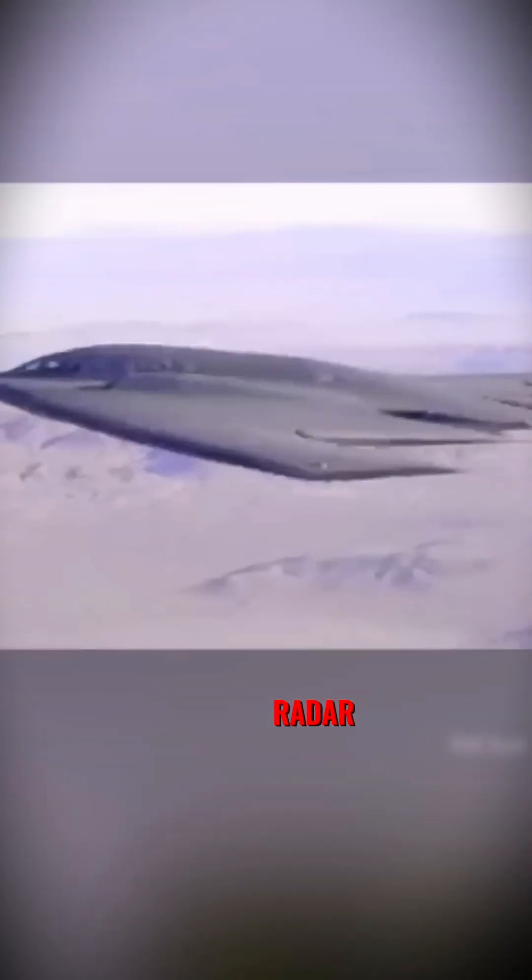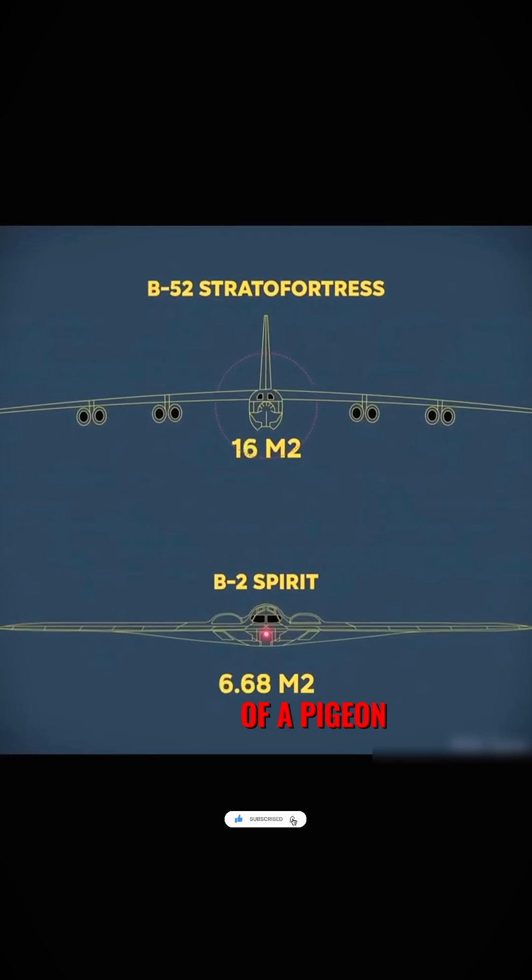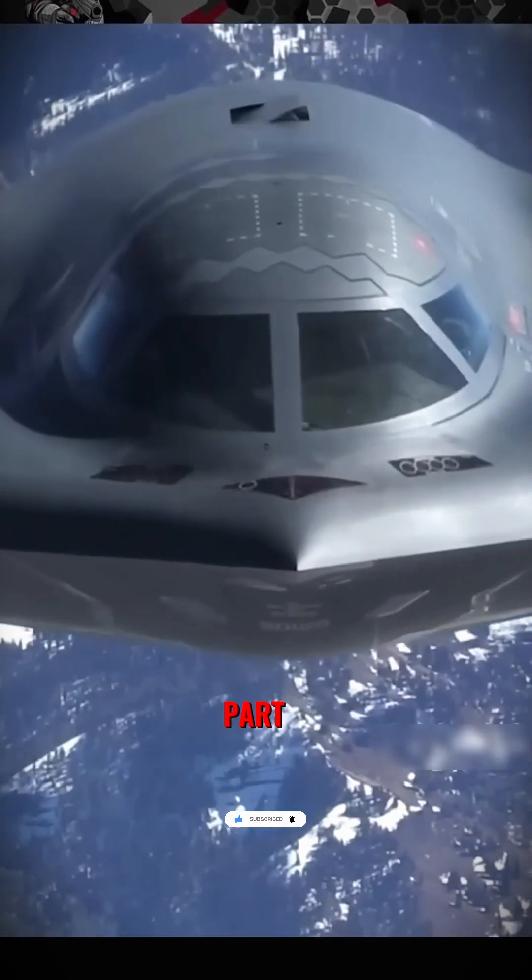And because of all this, on radar it looks 1,000 times smaller than a regular aircraft — about the size of a pigeon. The most amazing part: this is the most advanced stealth bomber ever built.